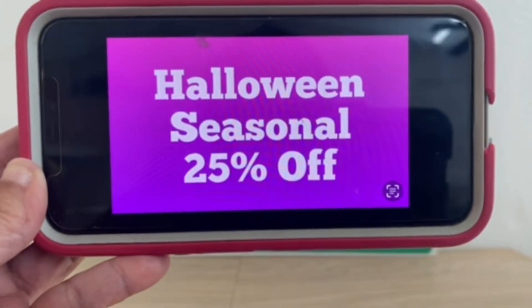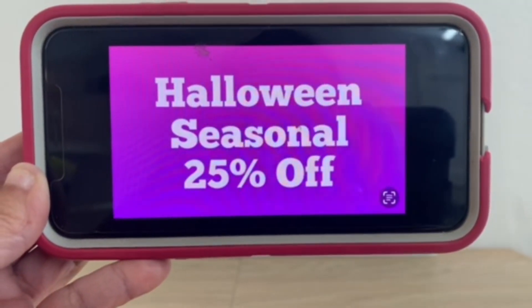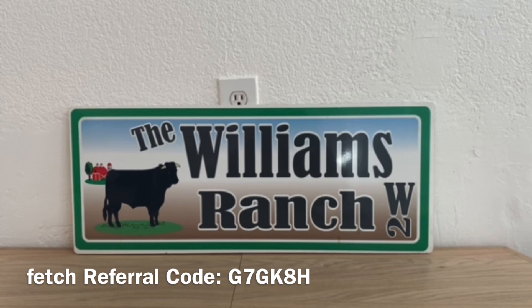Halloween seasonal is at 25% off right now, Ranch Fam, but with this clearance event it's going to be an additional 50% off. And let's not forget we do have those Halloween penny items that are going to be out there on November the 1st, so let's keep an eye open for those.